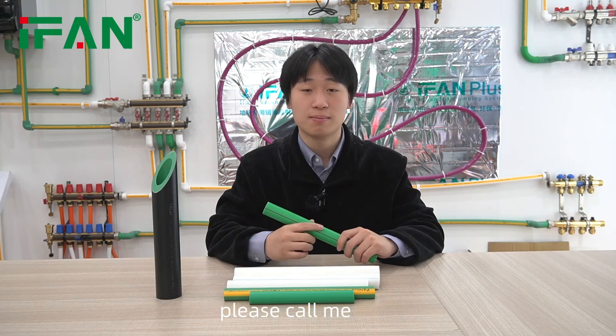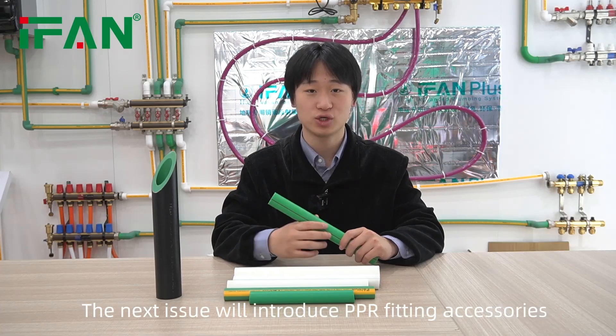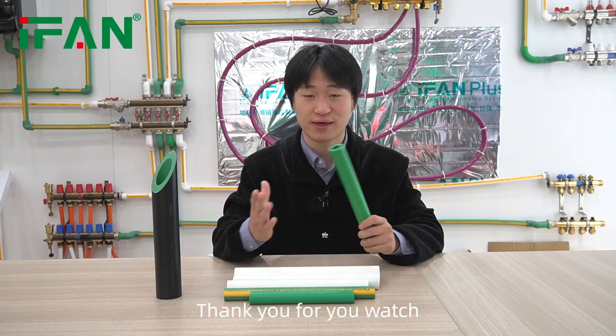If you have any questions and suggestions, please comment, and the next issue will introduce PPR fittings. Thank you for watching.